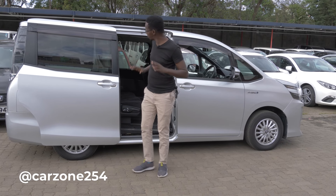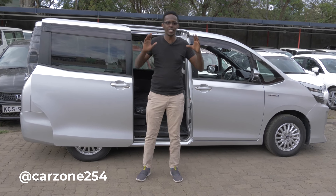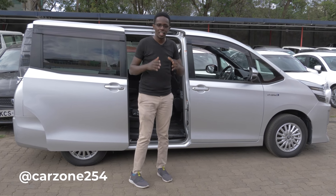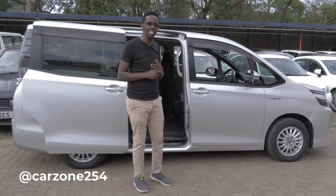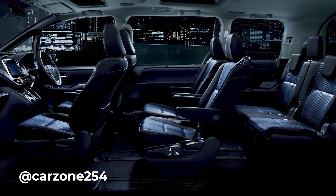Tunaelekea katika siku kuu — bahashasha, tamasha — lakini siku kuu haiwezekani kama hauna mode of transport. Na leo, tutakuongelea this wonderful machine behind me, ambayo inajulikana kama Toyota Voxy 2014. Now, this car is a hybrid, na iko na engine mbili — electric na moja ya combustion.